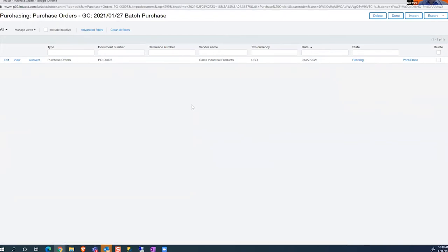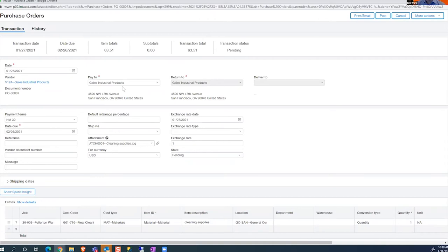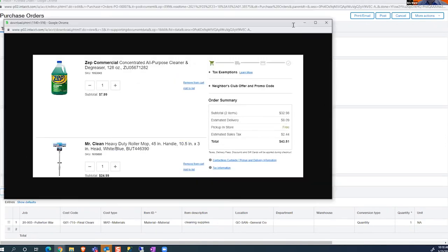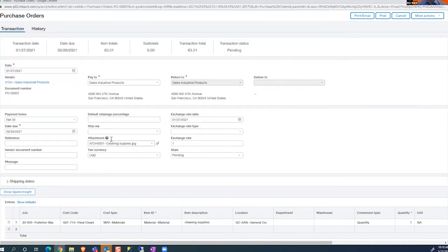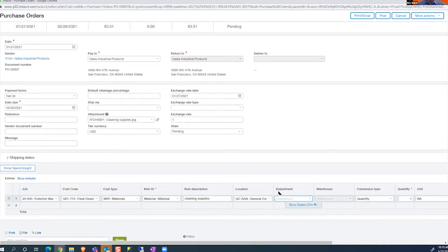If this purchase order is still open, I can go back and edit it if I have the security access to do so. I can see this purchase order has an attachment — I can click to view the attachment, and it looks like a screenshot of some cleaning supplies. The attachment could be an Excel spreadsheet or multiple different documents. As I scroll down, I can see how this transaction was coded: the job, the cost codes, the cost types, the item, the location. If I wanted to track things by department I can do that. In Intacct these are called dimensions — no longer do we have a GL string with several different segments; instead we have different dropdowns and can slice that data based off of any of those dropdowns.